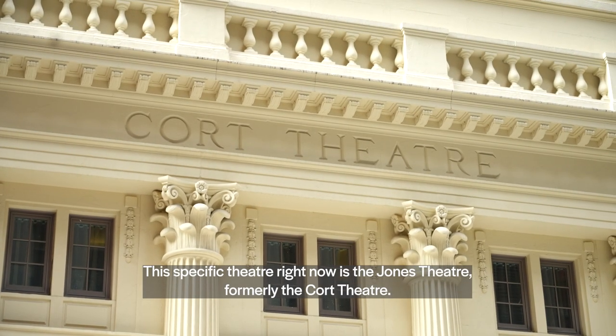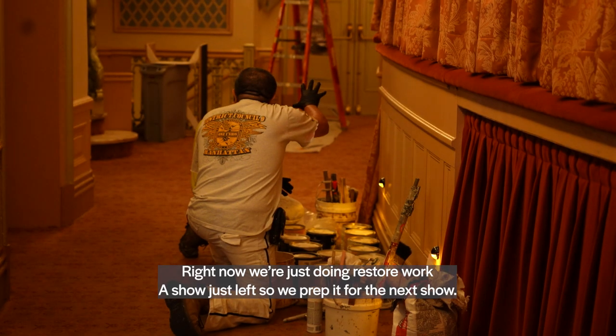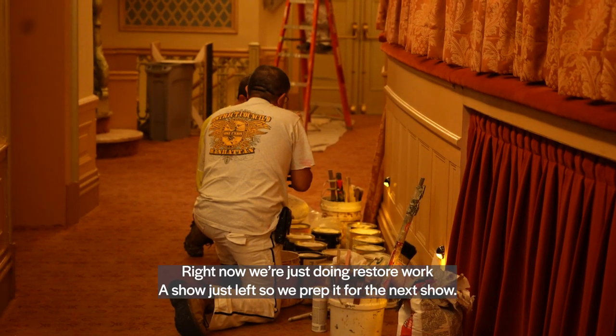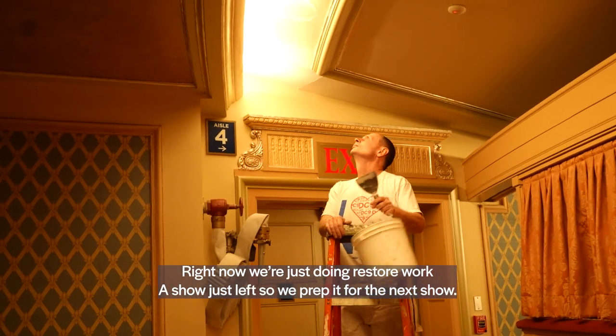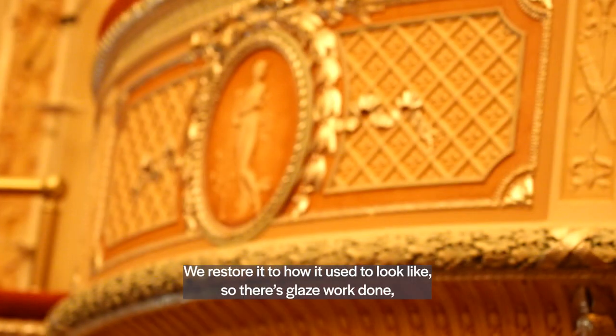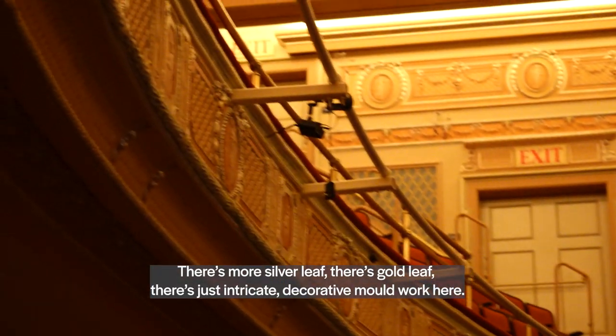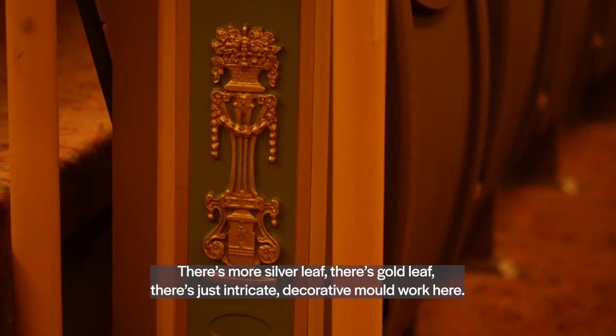This specific theater right now is the Jones Theatre, formerly the Court Theatre. Right now we're just doing restore work. The show just left, so we prep it for the next show. We restore it to what it used to look like, so there's glaze work done, there's more silver leaf, there's gold leaf, there's just intricate decorative mold work here.